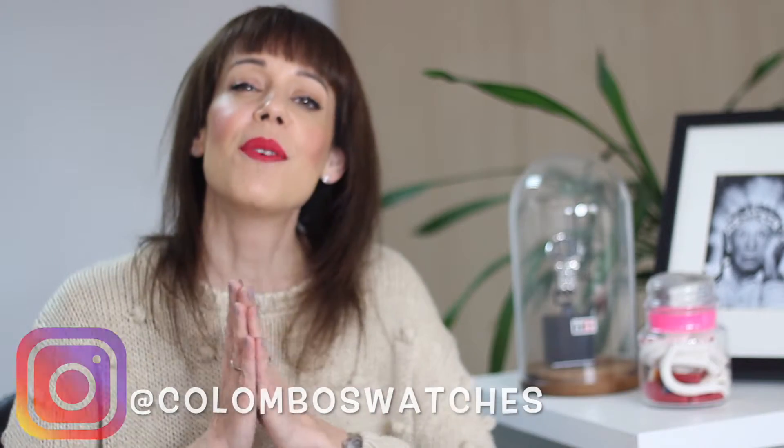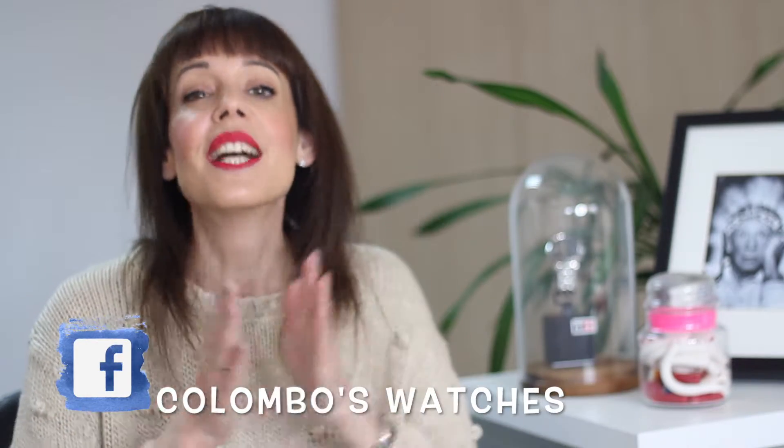If you enjoyed watching the video, please don't forget to give it a thumbs up and subscribe to our channel. As always, you can follow us on Instagram and Facebook. See you next video, bye bye!